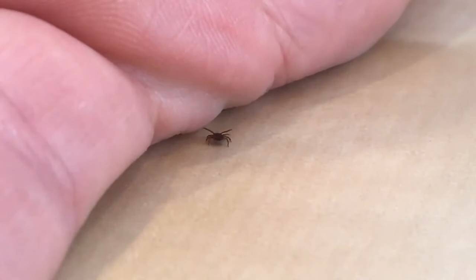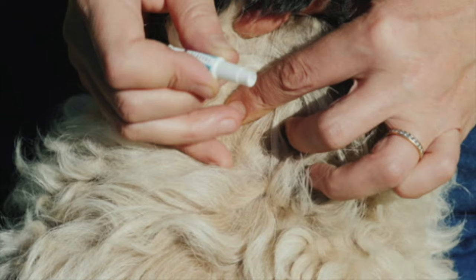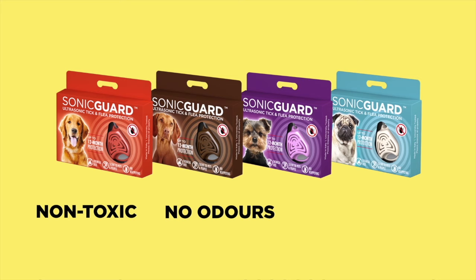Ticks are dangerous to you and your dog because they can transfer Lyme disease. So how can you keep them protected? You could use chemicals on their skin and possibly cause a reaction, or you could use SonicGuard, an easy-to-use, non-toxic, odor- and chemical-free treatment.